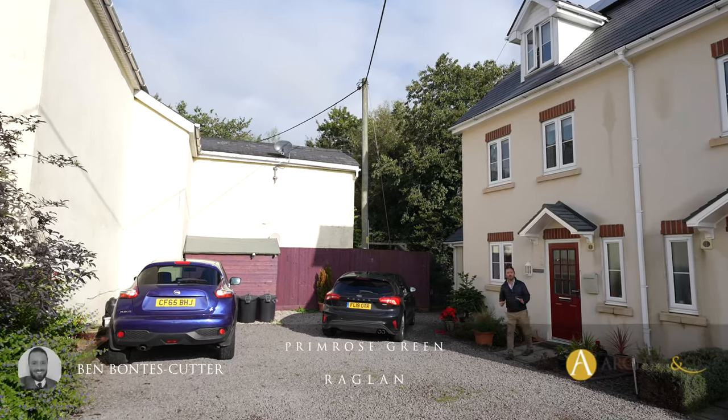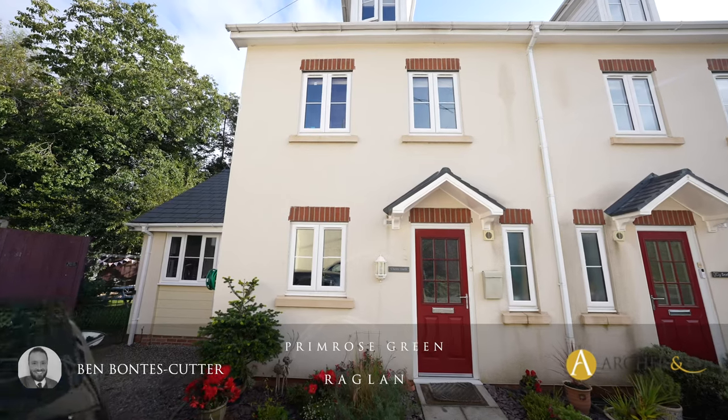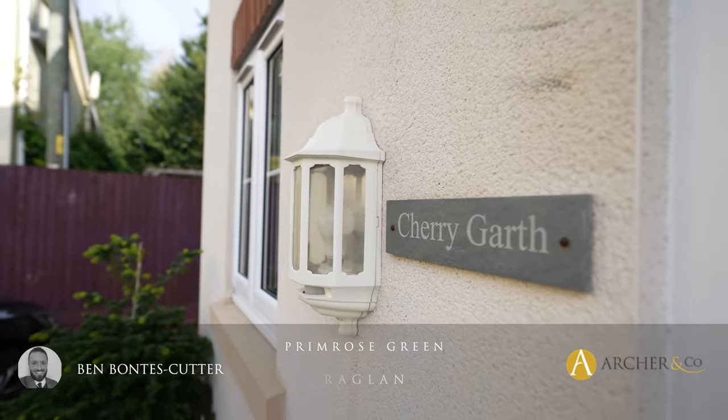Are you looking for a four-bedroom home within close proximity to Raglan Town Centre? Then maybe Cherrygarth could be for you. Let's take a look inside and see what it has to offer.